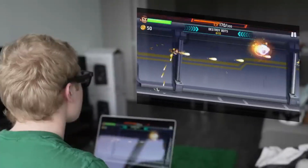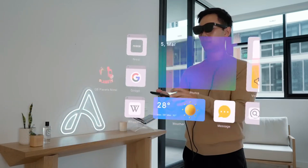With a 52-degree field of view and a high-resolution display, the InReal Air AR Glasses bring your virtual environment to life. It's time to suit up!